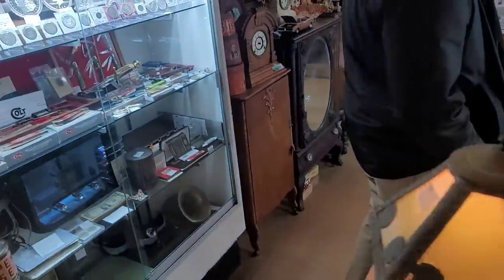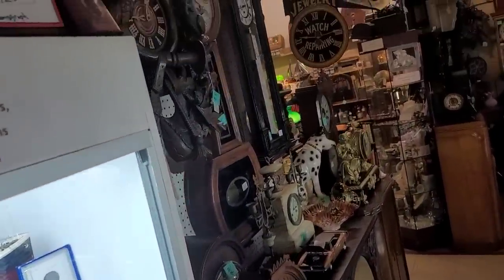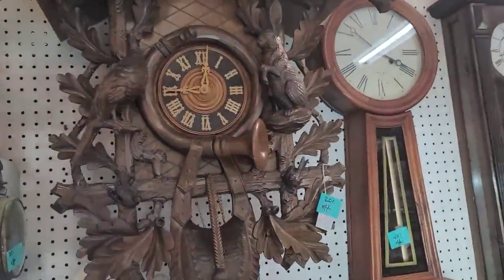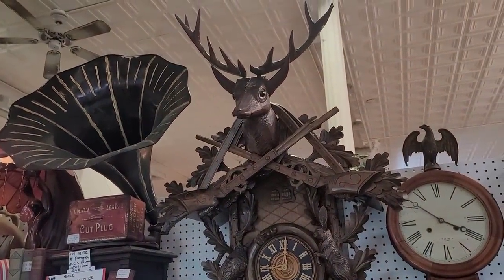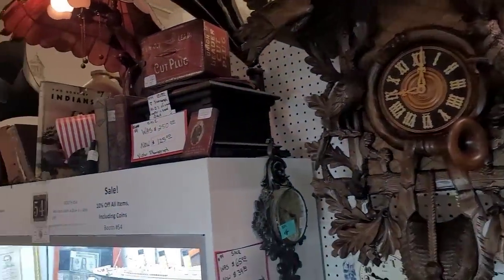There's a small child's little travel chest there — I thought that one was really cute. This vendor has got some amazing items, including this massive Black Forest cuckoo clock. Look at that. It is huge. I've never seen a stag head melt like that on a clock before. It's just large and in charge. Quite impressive.